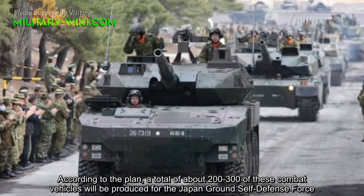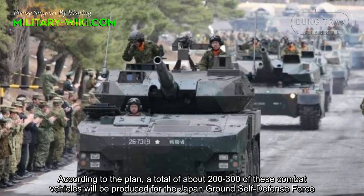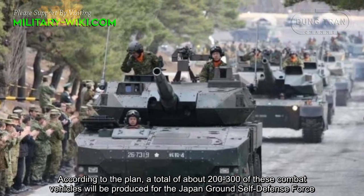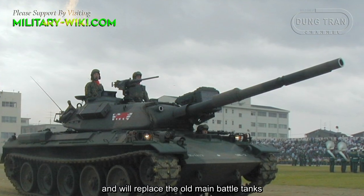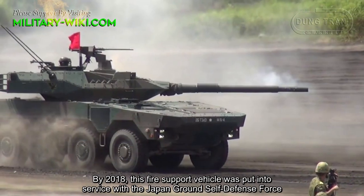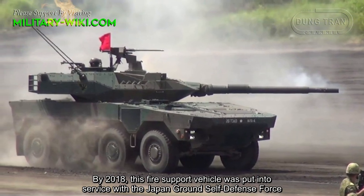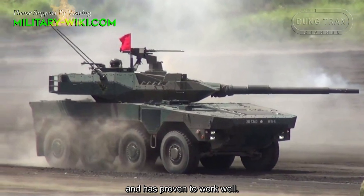According to the plan, a total of about 200 to 300 of these combat vehicles will be produced for the Japan Ground Self-Defense Force, replacing the older main battle tanks. By 2018, this fire support vehicle was put into service with the Japan Ground Self-Defense Force and has proven to work well.